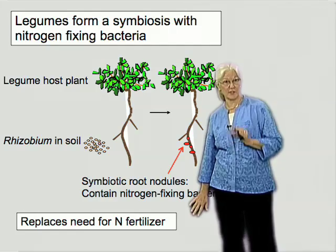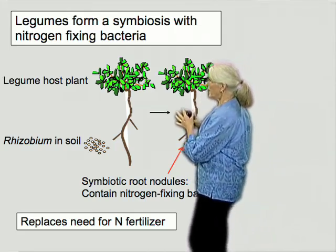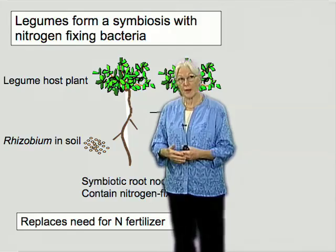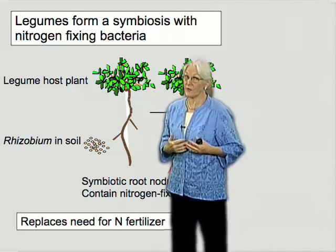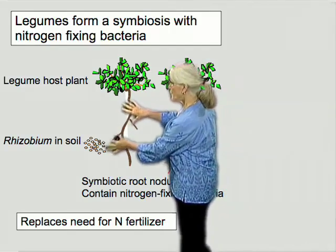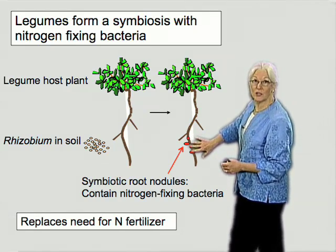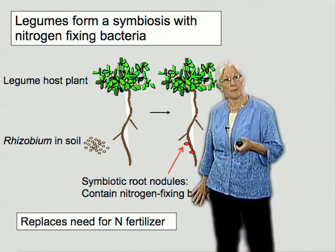We're talking about legumes and the way in which they form a symbiosis with nitrogen-fixing bacteria, and one of the key elements is that this can be used to replace nitrogen fertilizer. In schematic form, there are rhizobium bacteria that grow in the soil, able to grow slowly as saprophytes, just scavenging nutrients from the soil. The plant could grow if there's fertilizer, but in the absence of it, it's going to have a hard time. So if we have the right bacteria and plant — and I'll talk about that specificity again in a few minutes — they interact to form root nodules, shown here in red: specialized organs that grow on the root, within which the bacteria are able to fix nitrogen.